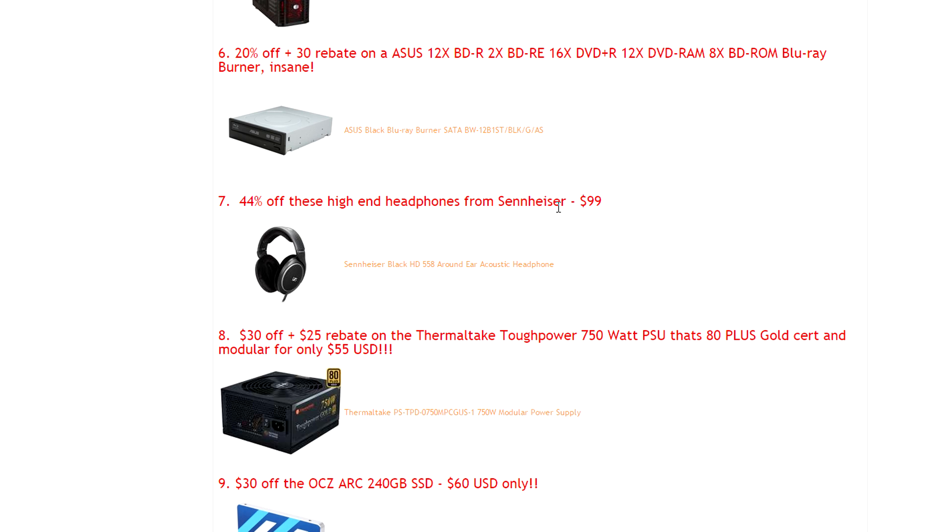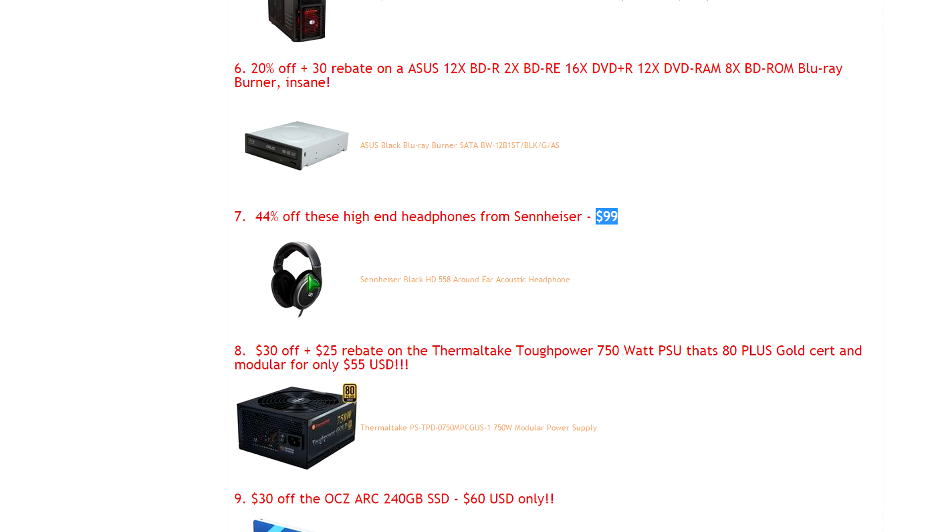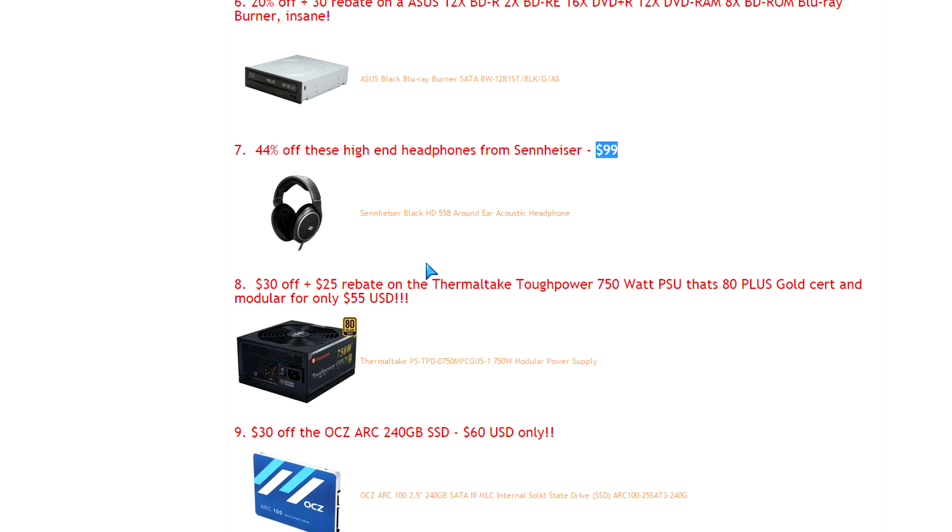Moving along to headphones — I've reviewed tons of gaming headphones, but when it comes to quality, Sennheiser is really at the top of the list for audio equipment. These are $99, 44% off. Most of their headphones are usually in the $300 range, so this is a really good deal — especially if you have a larger head. Seriously, it's a great headset.